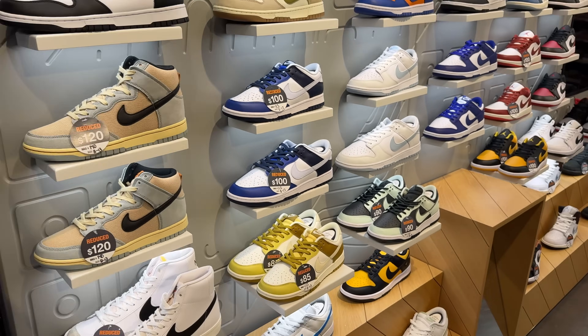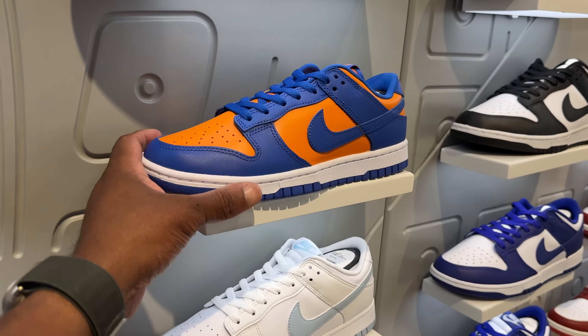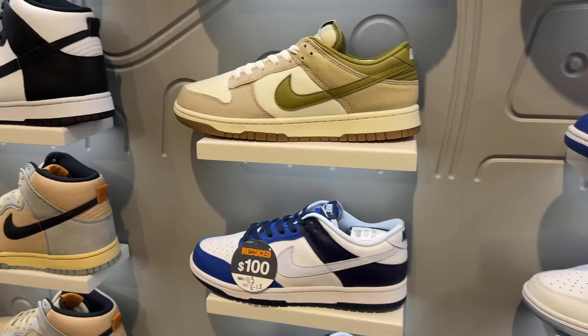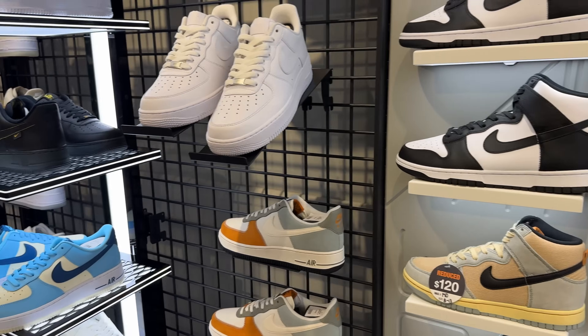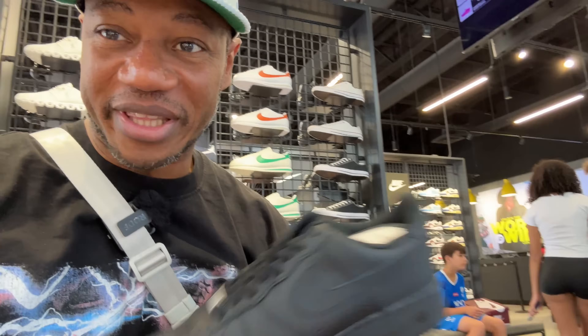They got a whole bunch of Dunks — lows over here in multiple different flavors and colors, including the Knicks colorway. The Knicks are actually up right now, they just won recently. These are available. You got the Panda mids — or are these the highs? They got some black and white Dunks in the building. They also got the Uptowns and the Downtowns.